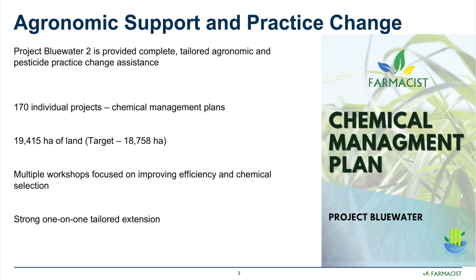Project Blue Water 2, which is a follow-on from the original Project Blue Water, was a project specifically targeting pesticide management practice improvement through tailored agronomic support.